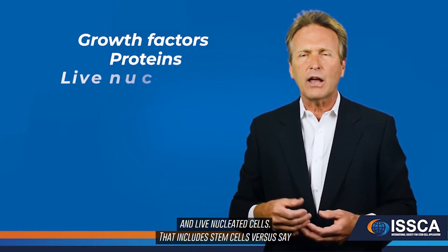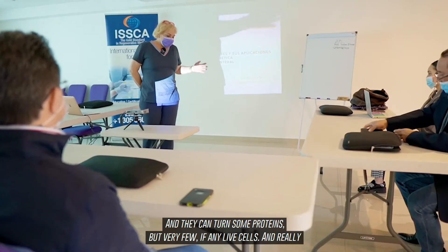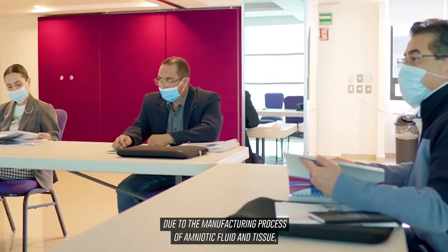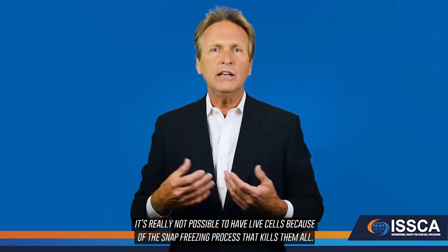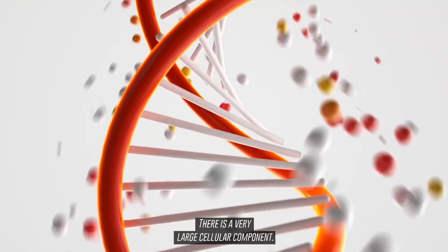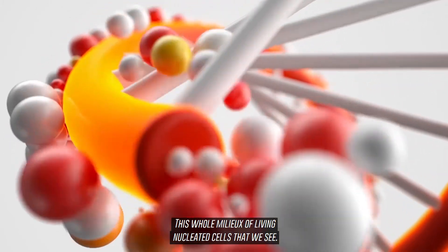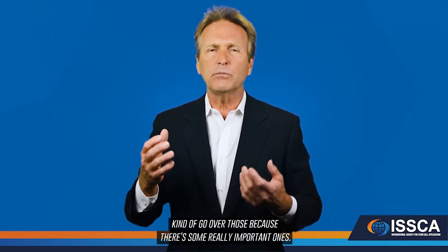There are multiple advantages to using stem cells from umbilical cord blood over other products. These cells contain growth factors, proteins, and live nucleated cells including stem cells, versus amniotic fluid or tissue which contains some growth factors and proteins but very few, if any, live cells — because the snap-freezing process used in manufacturing kills them. The stem cell itself is only one singular component; there is a very large cellular component, a whole milieu of living nucleated cells.